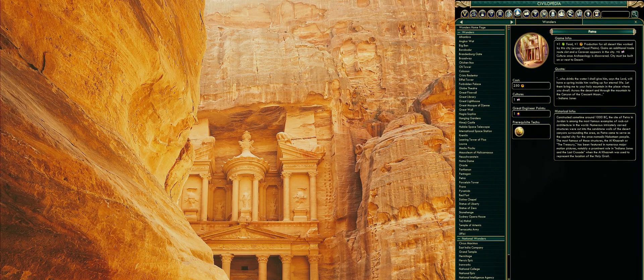Constructed sometime around 1000 BC, the site of Petra in Jordan is among the most famous examples of rock-cut architecture in the world. Numerous intricately carved structures were cut into the sandstone walls of the desert canyon surrounding the area, as Petra came to serve as the capital city for the once nomadic Nabataean people.